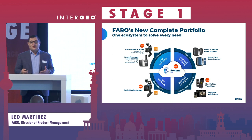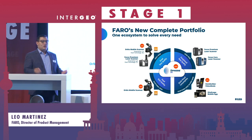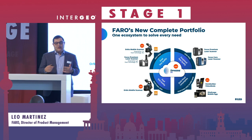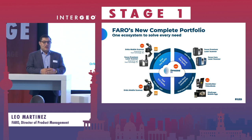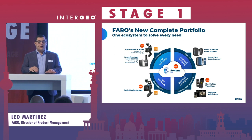One of our most important things is that all of these technologies work with Sphere XG, our updated cloud processing platform, which allows you to merge the data from mobile technologies, from terrestrial laser scanners, and from photogrammetry all into a single location to serve as your single point of truth for all stakeholders on all of your projects.